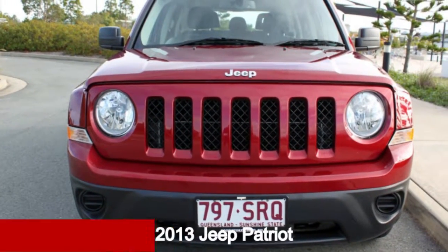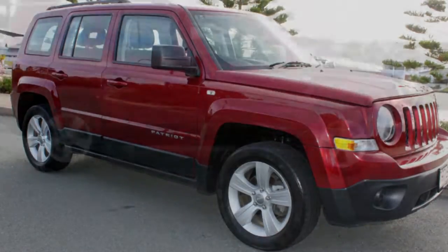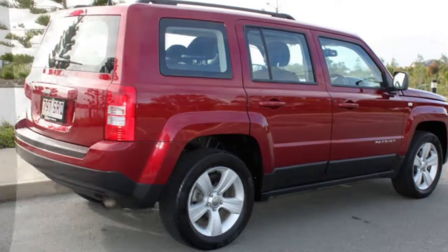Take a look at this 2013 Jeep Patriot. This Patriot has an efficient 2.0-litre engine and a smooth shifting automatic transmission.